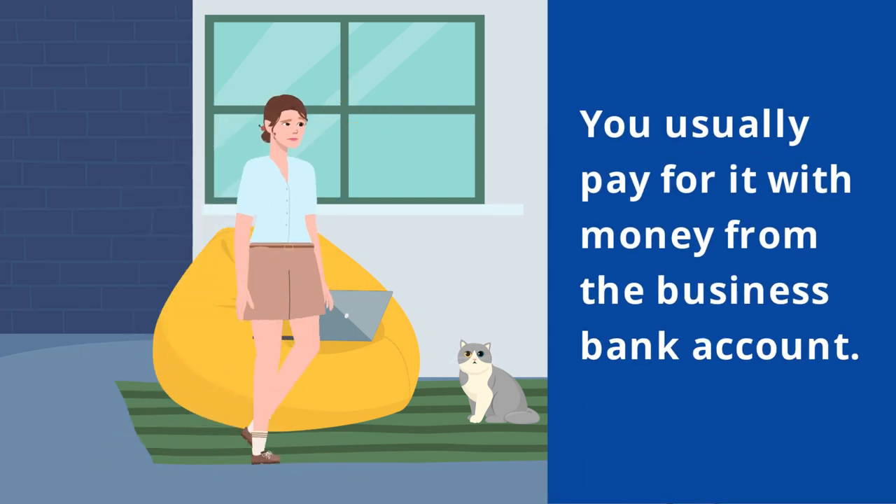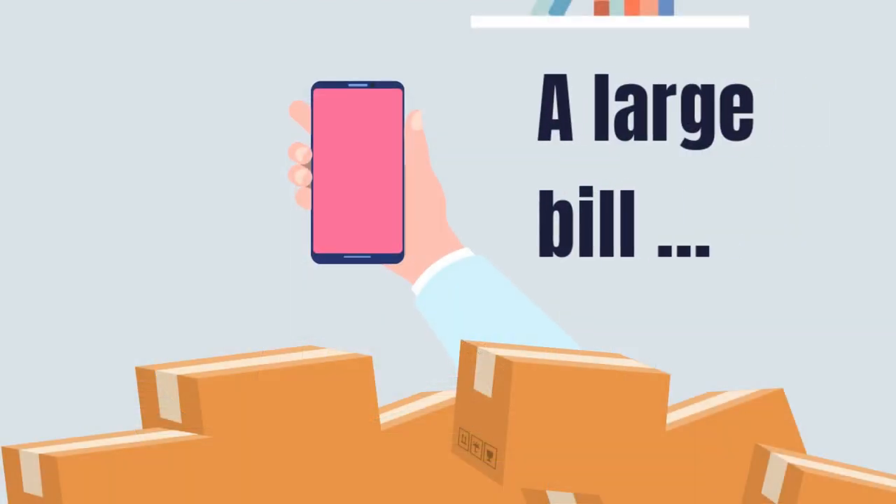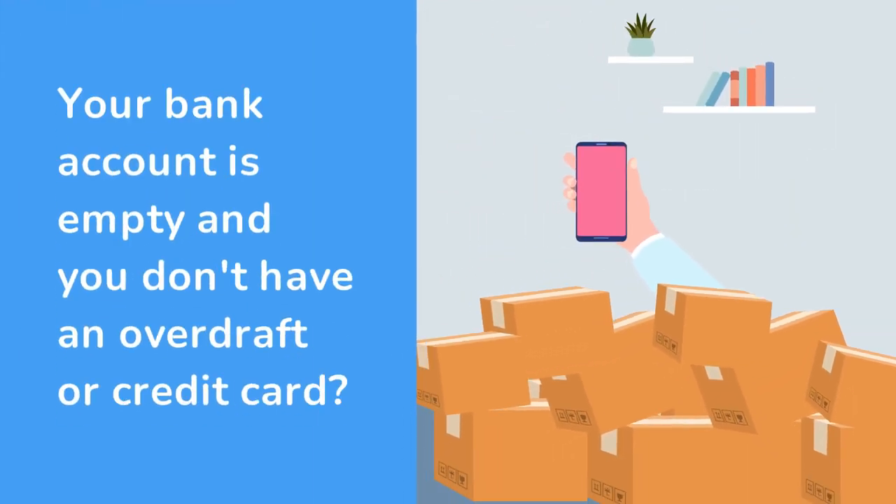Normally, when a bill is due, you pay for it with money you have in your business bank account. But what if you have a large bill coming up, your bank account is empty, and you don't have access to an overdraft or credit card?